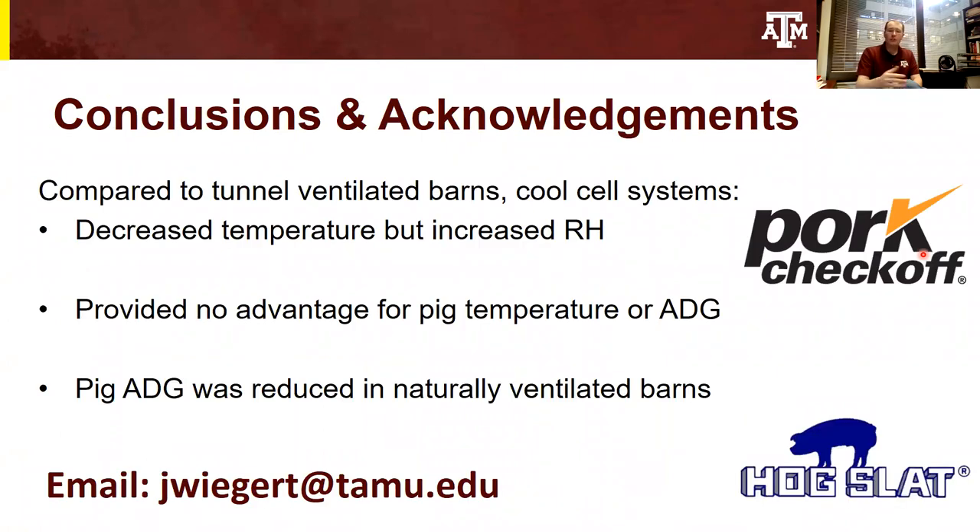What we ultimately learned from the experiment was that compared to tunnel ventilated barns, these cooling cell system barns do have decreased temperature but increased relative humidity during the daytime, but no differences existed in barn environment at night. Additionally, cooling cell systems didn't provide an advantage for pig temperature or average daily gain. Pig average daily gain, though, was reduced in naturally ventilated barns.